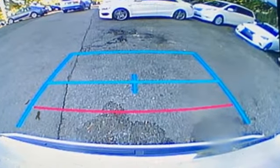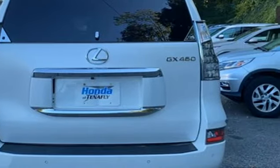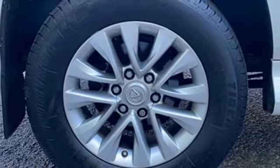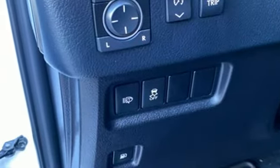Automatic transmission, active front and rear anti-roll bar, Bluetooth wireless audio streaming, memory exterior door mirror settings, dual zone climate control, auto dimming rear view mirror.